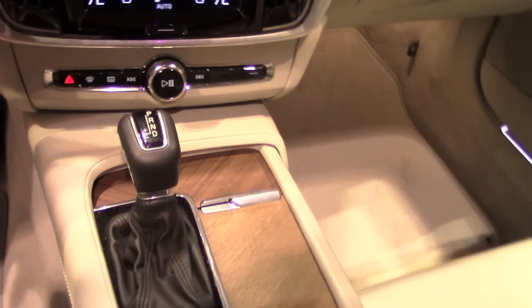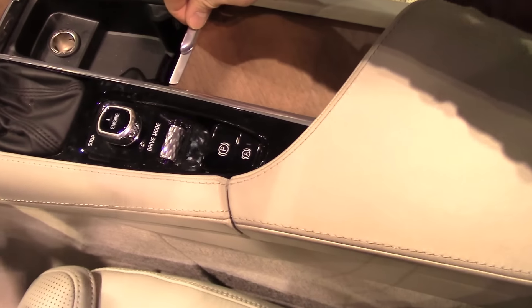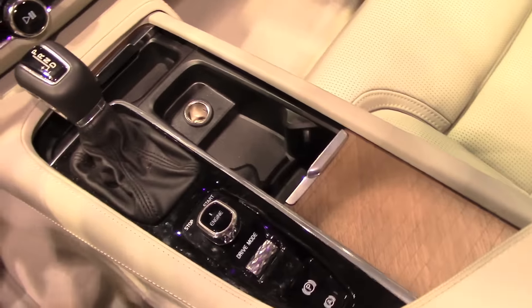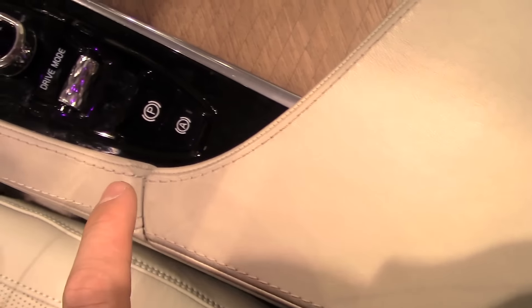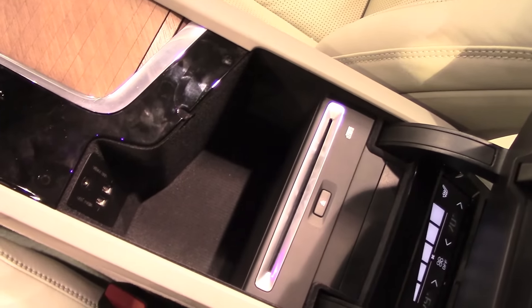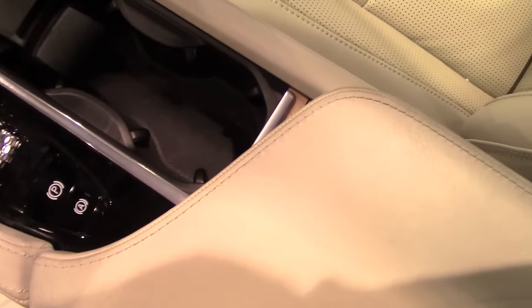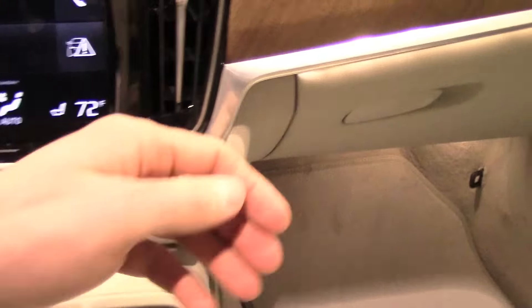The S90 will utilize a turbocharged and supercharged two-liter engine in the T6 version, paired with an eight-speed automatic transmission and all-wheel drive. This engine produces 316 horsepower and 295 pound-feet of torque. It will also be available in a T5 version — turbo only, same two-liter engine — with front-wheel drive and the same eight-speed automatic. Air suspension will also be available but only for the rear axle, unlike the XC90 where it is on both front and back.